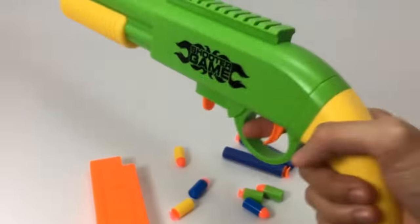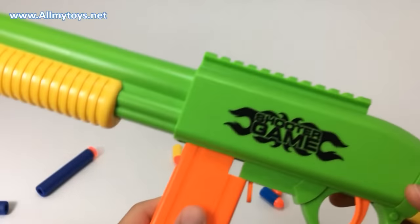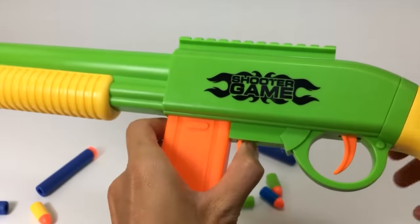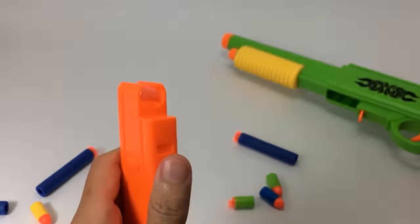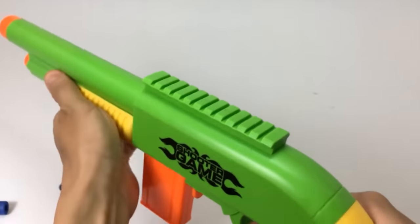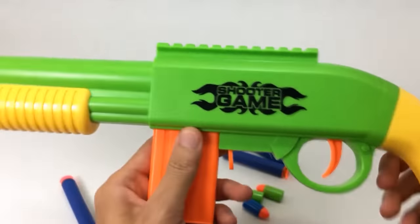The model has a functional trigger, as well as a sliding front grip for reloading. All in all, this is an example of a simple, versatile toy, which will cost you a couple of dollars, but will please you for a very, very long time. The toy gun is made of sturdy, non-toxic plastic.